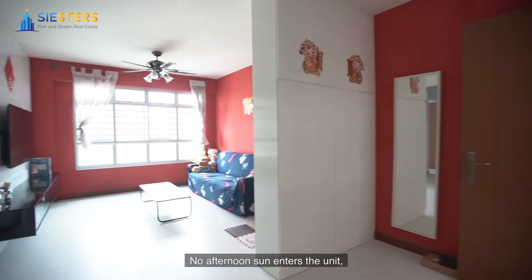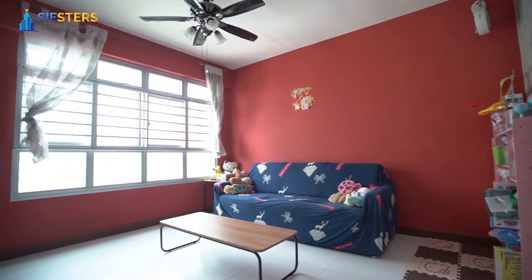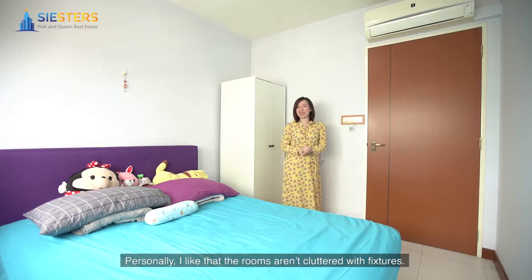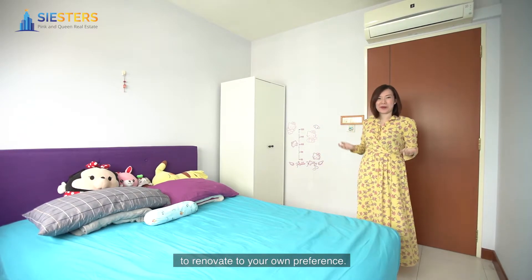No afternoon sun enters the unit, great for those who prefer a cool and breezy living environment. Personally, I like that the rooms are uncluttered with fixtures. The unit is simple and very suitable for those looking to renovate to your own preference.